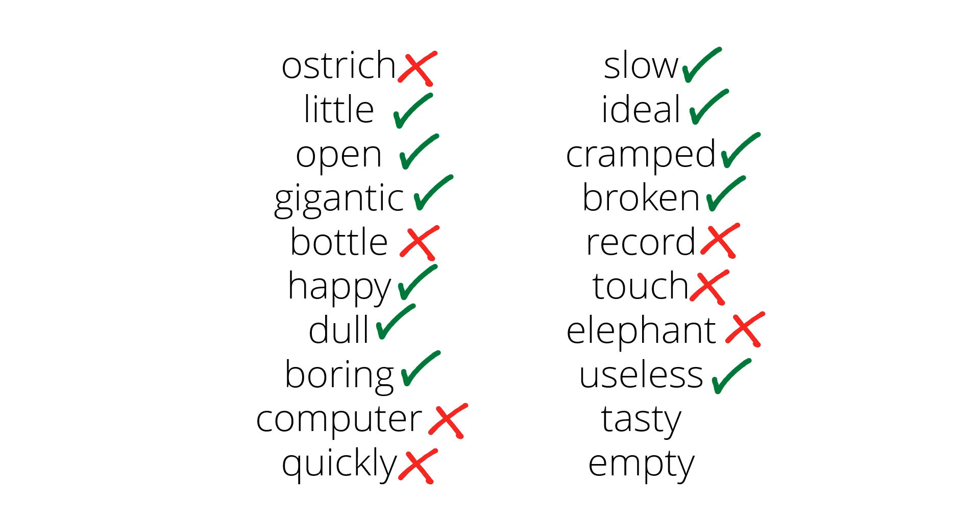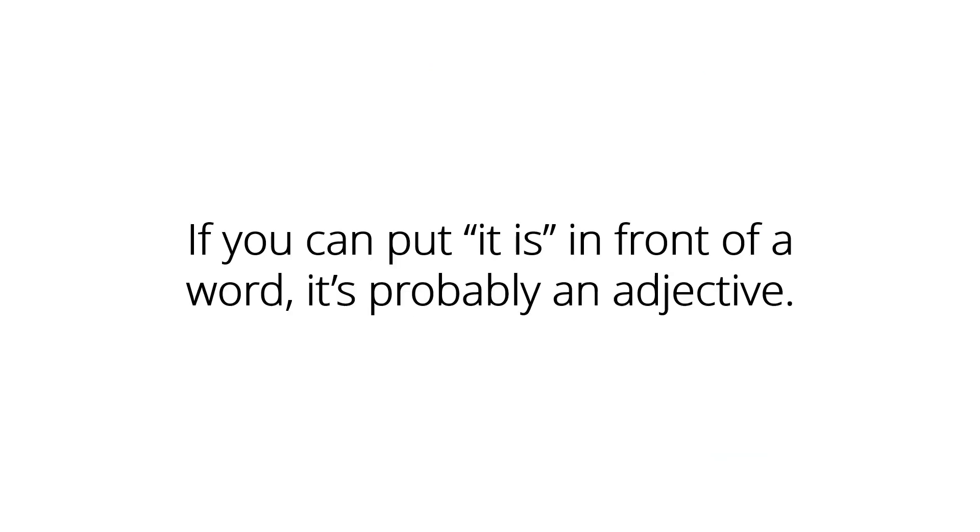Tasty. 'It is tasty.' Yeah, that works, so it's an adjective. Empty. 'It is empty.' Yeah, empty is an adjective. So if you can put 'it is' in front of a word, the chances are it's an adjective.